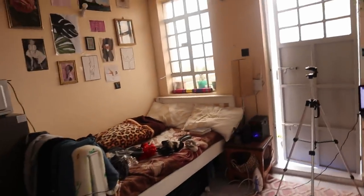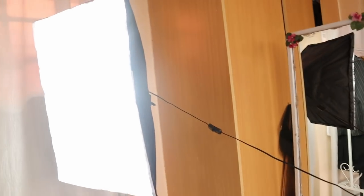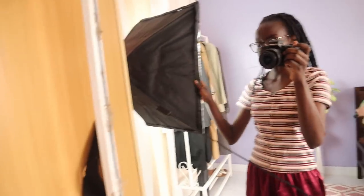I've set up the soft box. I need one because there is light coming from my balcony — I need this to balance the lights. Without the soft box, the balcony light brings a lot of shadows to my pictures. It's currently 2 p.m. and it's so cloudy.